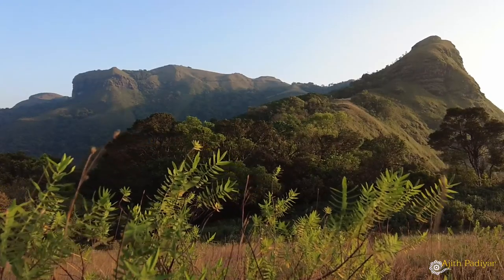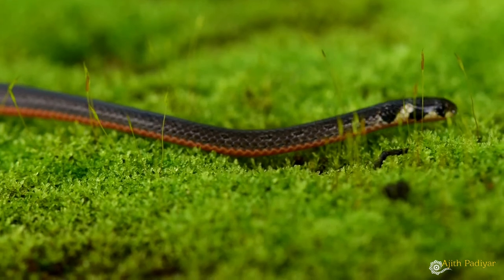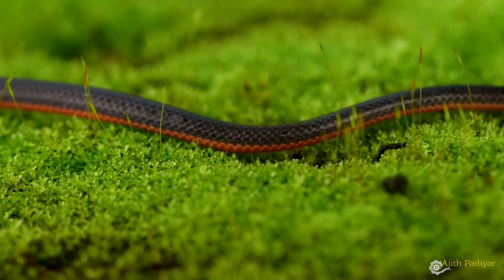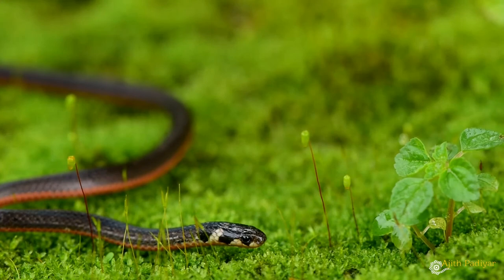These snakes inhabit moderate to high elevations of evergreen and semi-evergreen forests of the Western Ghats. Though they are in the least concern category according to IUCN, these beautiful species are under threat due to habitat degradation and road mortality.